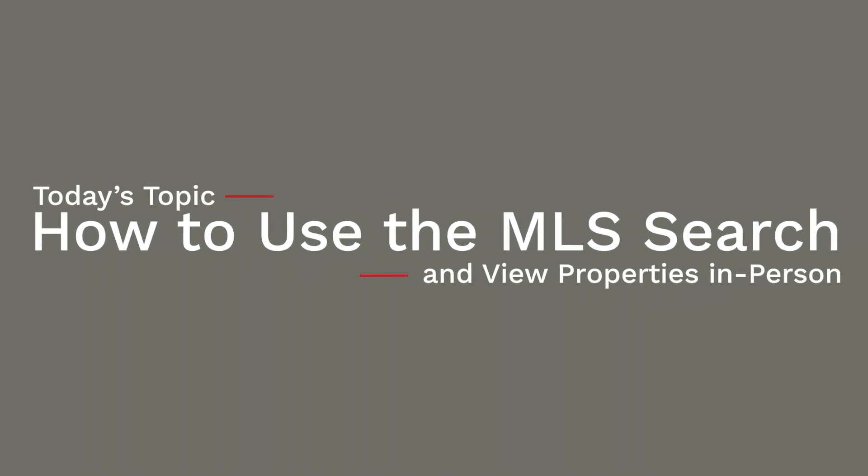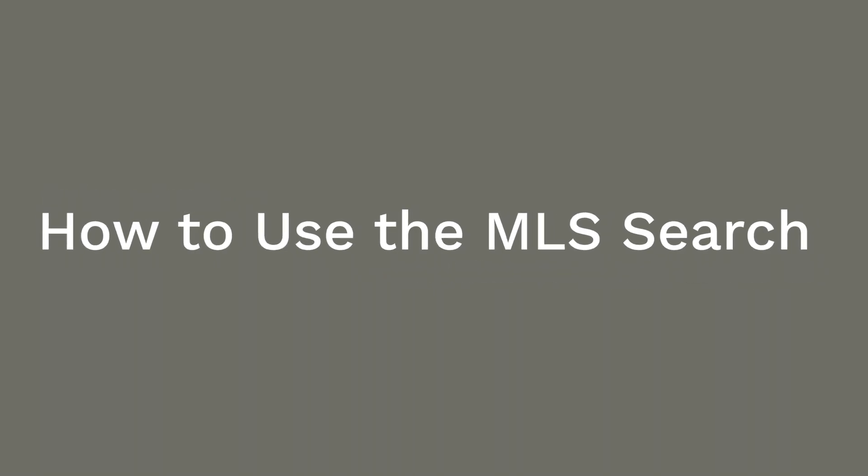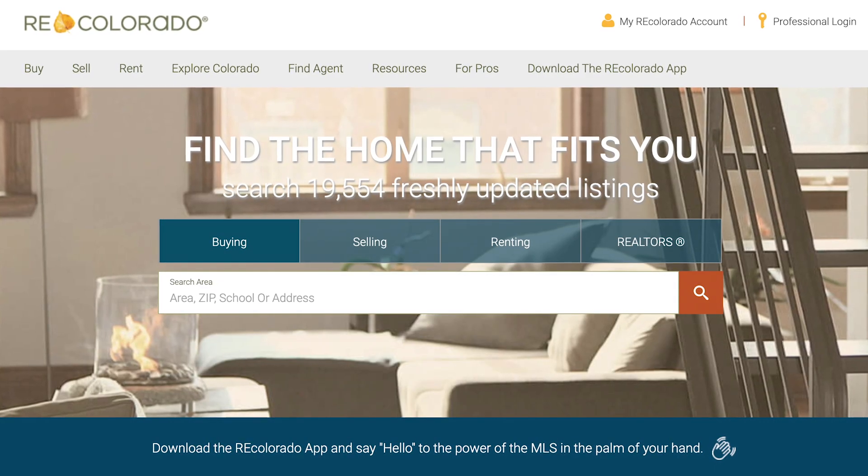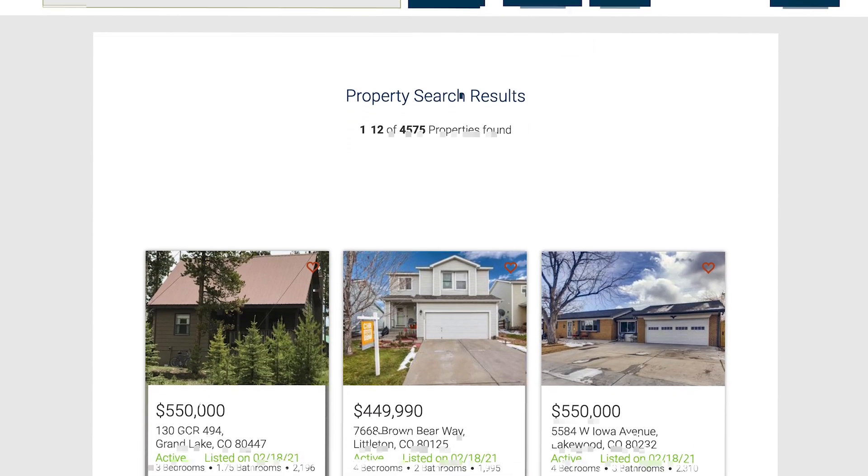Looking at homes. When you're ready to start looking at homes, where do you start? You've already sat down with your buyer agent for that consultation and you've made your detailed list of wants and needs. The next step is your agent goes back and loads all that criteria into the MLS, creating your own auto search.